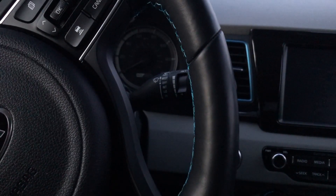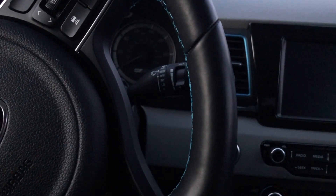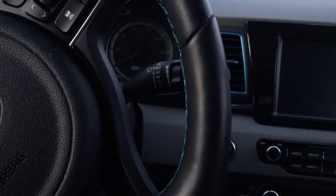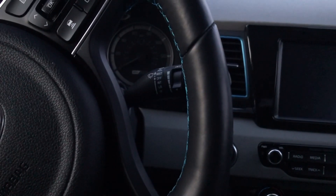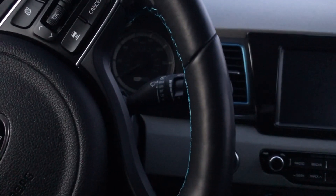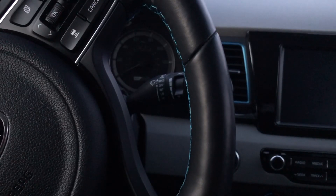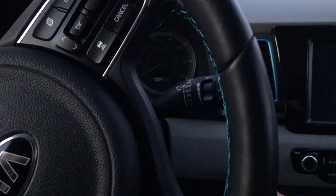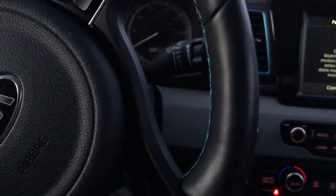Good morning everybody, this is John again. Last night it was supposed to get well below zero Fahrenheit, and this morning it is negative 14 degrees Fahrenheit, or about negative 25.5 degrees Celsius. I decided leaving the car out would be a good idea to see how well the battery pack handles being this cold, so I turned off the heat so that the engine wouldn't start.